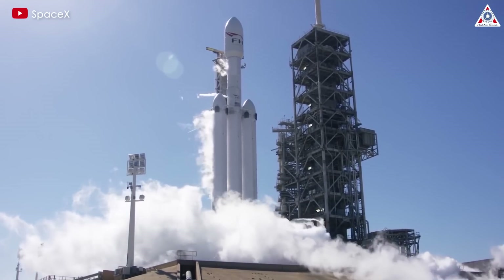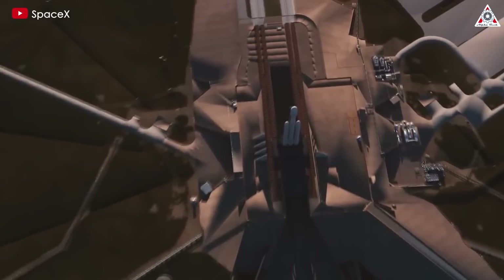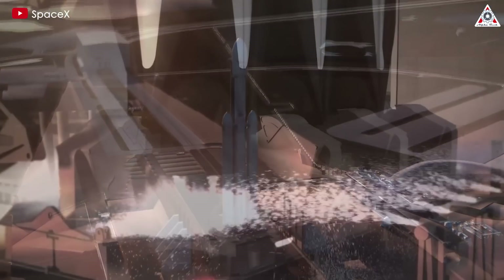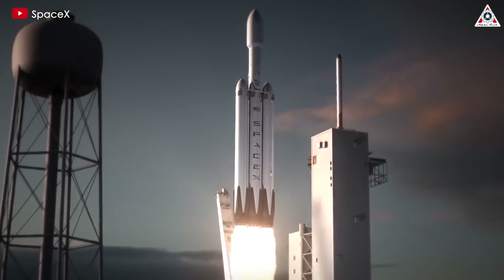However, the Falcon Heavy, one of the largest rockets in operation worldwide, is tasked with far more significant missions. Its payloads often include large spacecraft and scientific experiments worth billions of dollars. Therefore, while the Falcon Heavy is not launched as often as Falcon 9, it secures some of the most valuable contracts in the United States.